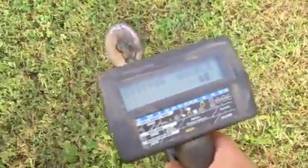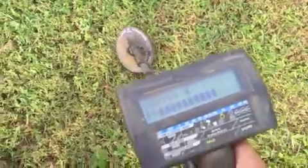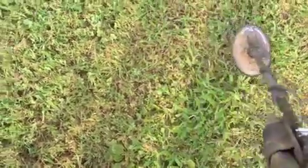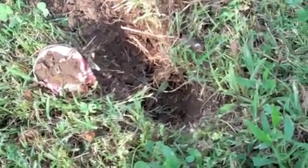Okay, got a nice signal here — 83, 84, about 2 to 3 inches. Probably a quarter. Let's see what we got. Well, looks like a Schlitz can, so that sucks. Anyway, we'll move on.